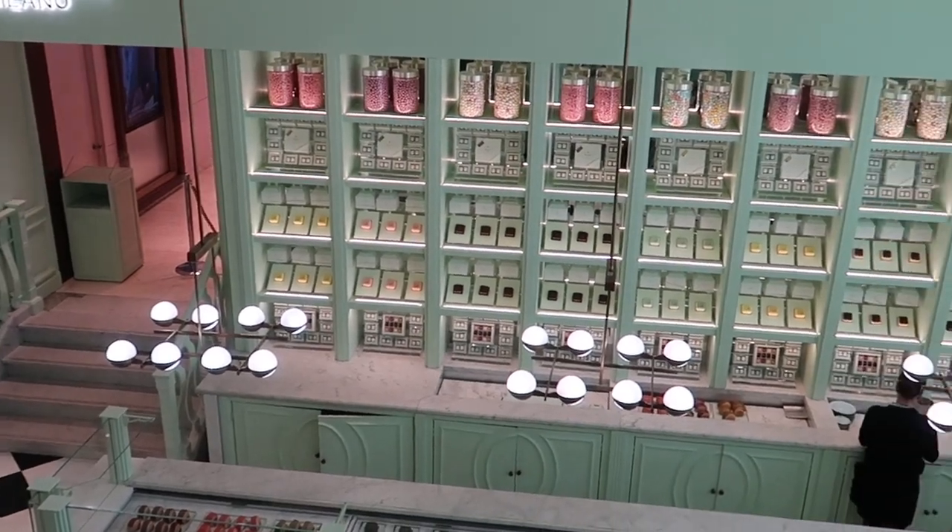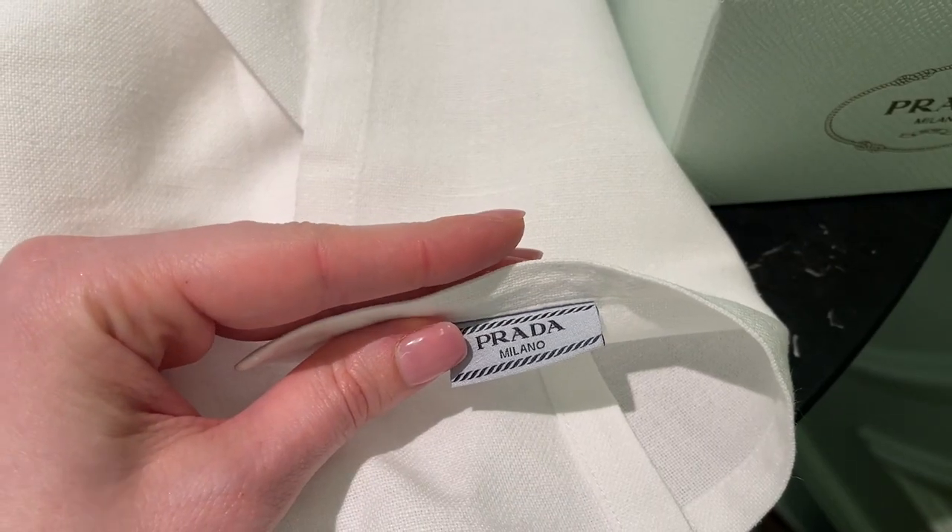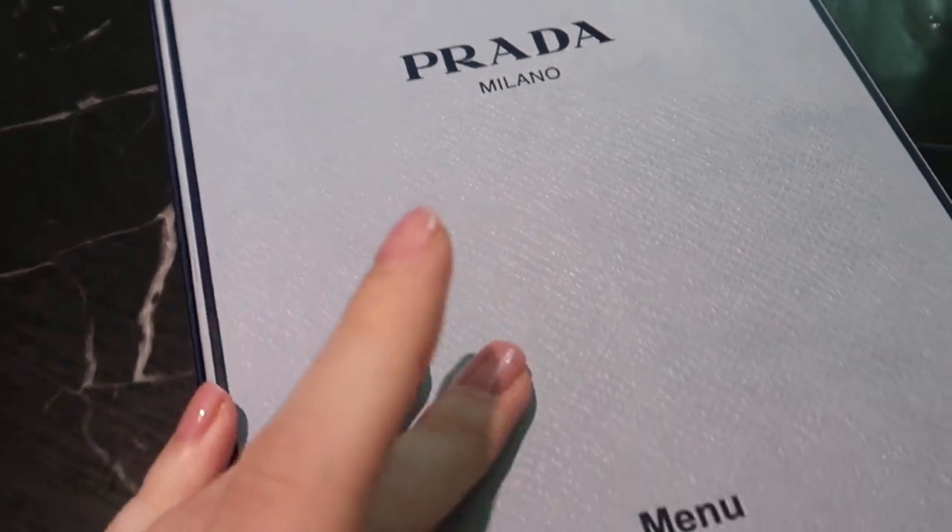I heard that some people are stealing cutlery and plates — it's crazy, don't do that! Here they serve breakfast, lunch, and dinner.